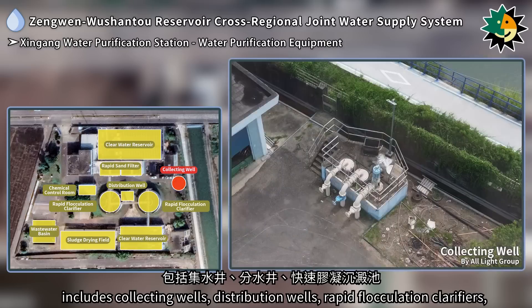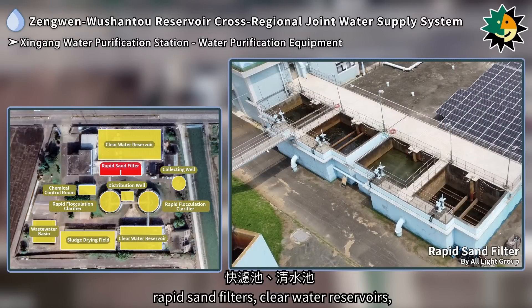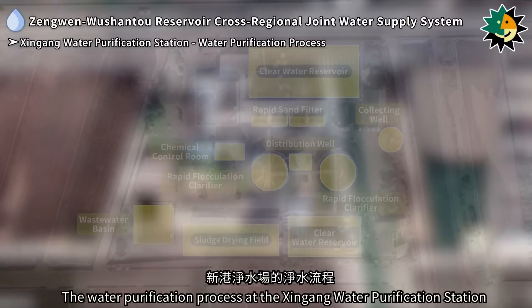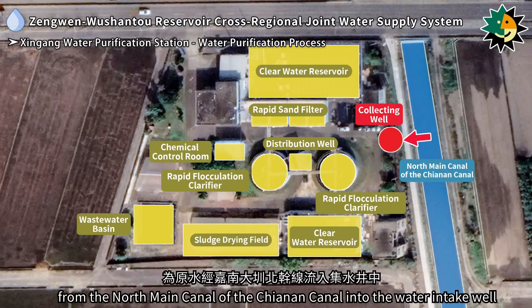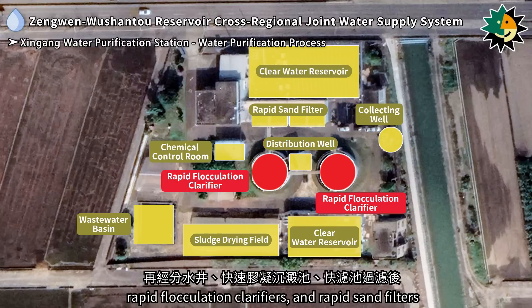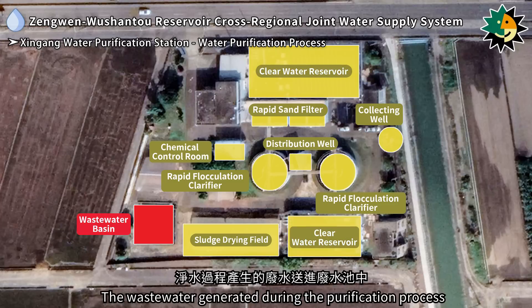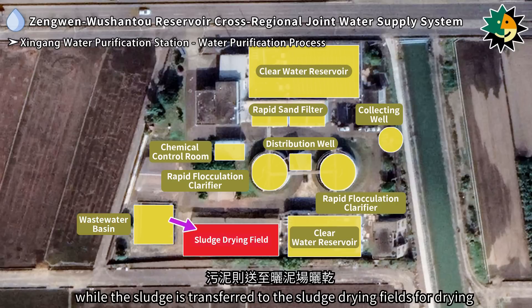The water purification equipment at the Xingong station includes collecting wells, distribution wells, rapid flocculation clarifiers, rapid sand filters, clear water reservoirs, wastewater basins, and sludge drying fields. The purification process begins with raw water drawn from the north main canal of the Chiannon Canal into the water intake well, flowing through the distribution well, rapid flocculation clarifiers, and rapid sand filters before being stored in clear water reservoirs. Wastewater is sent to wastewater basins while sludge is transferred to sludge drying fields.